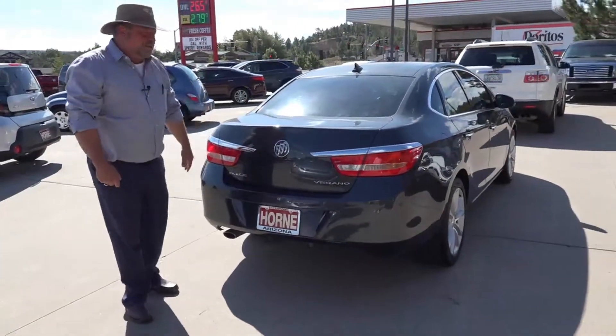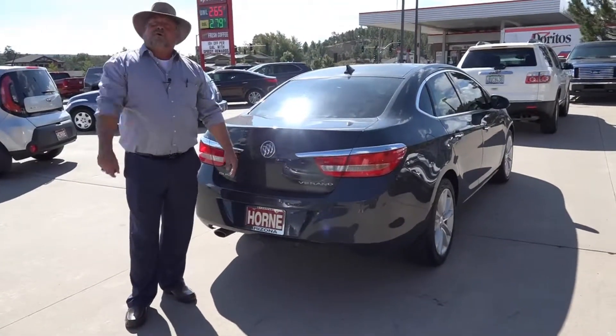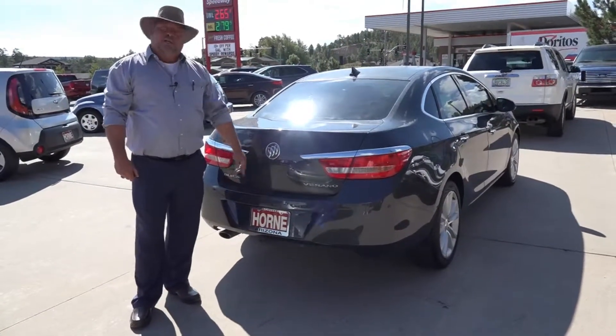Come on down here. We're located at 1700 South White Mountain Road here in Show Low. You can call me on my cell phone or text me at 928-242-2093. Come on down, ask for Rich. Let's put you in a car.